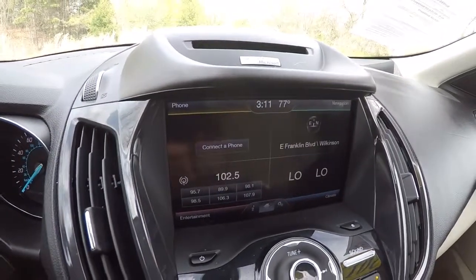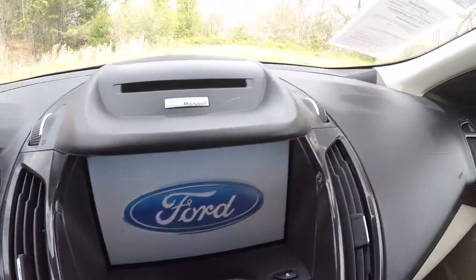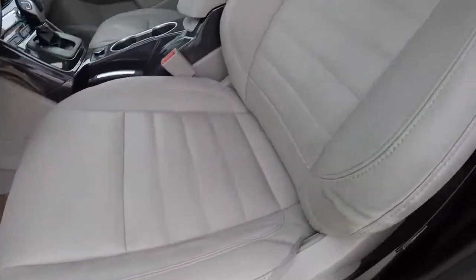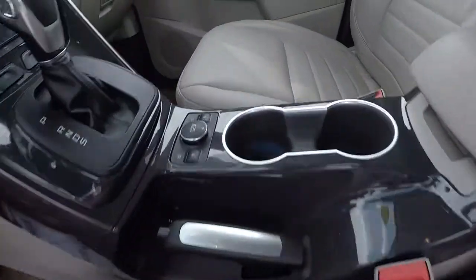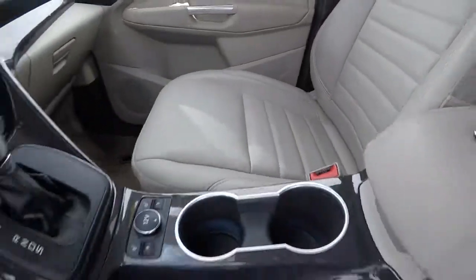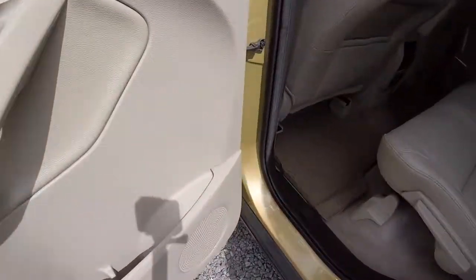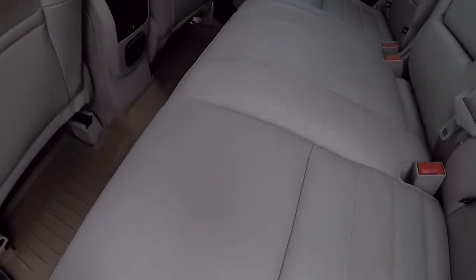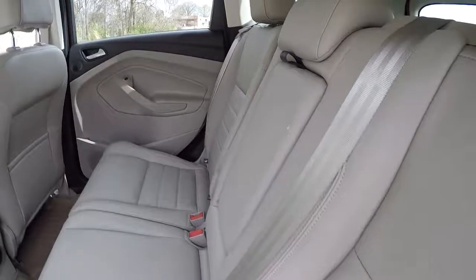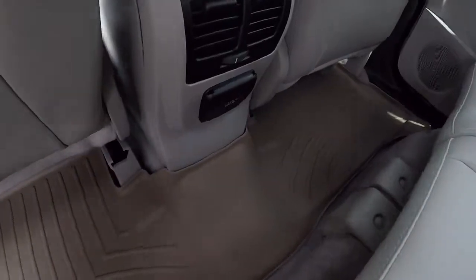The AC has been on for about 10 minutes now — everything's blowing cold, no problems there. Let's take a look at the back seat. The leather looks really good — beige leather. The WeatherTech floor liner is back here as well. The cloth back seat looks good. This center console comes down with cup holders and a convenient power outlet.